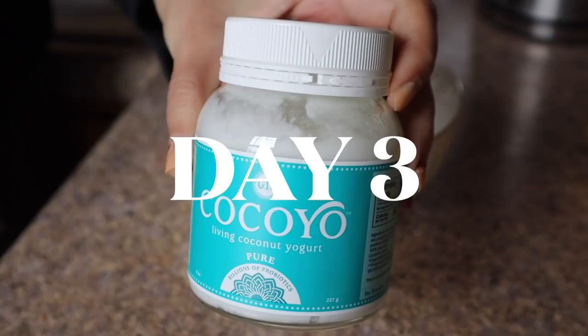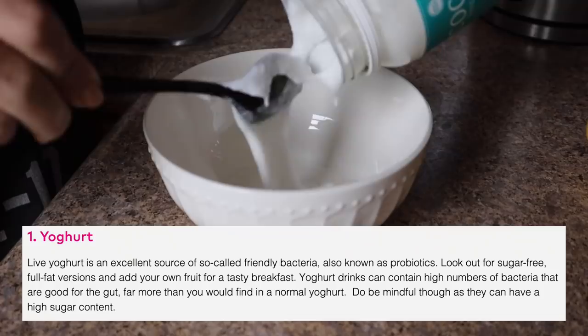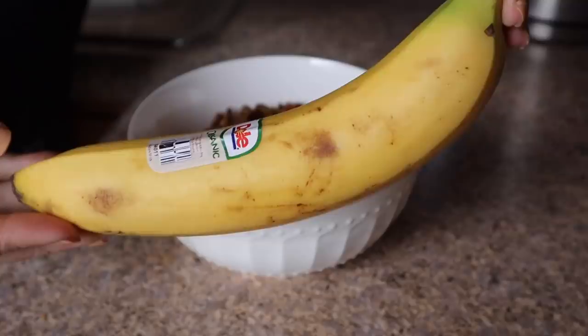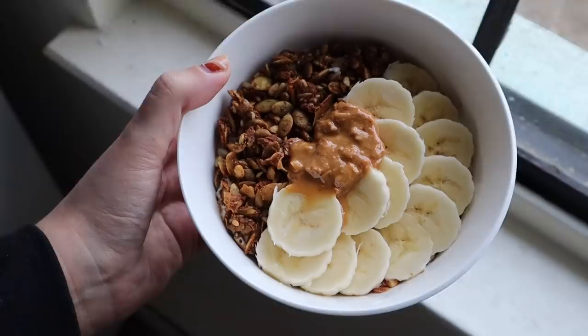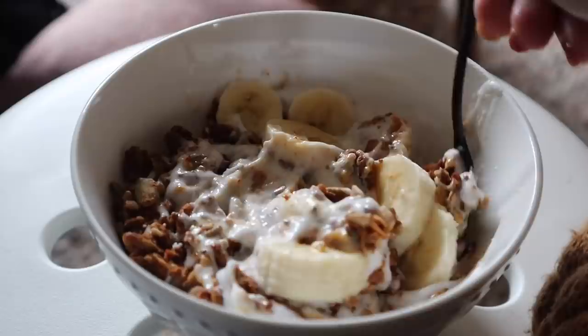For breakfast on day three I decided to make a gluten-free coconut yogurt and granola bowl using my absolute top favorite vegan yogurt from Cocoyo — the same brand that does GT's kombucha. It's a little fizzy but once you get over the interesting carbonation aspect it's really delicious. I put on some vanilla grain-free clusters granola, some banana slices, and a healthy dollop of peanut butter. Super simple, only four ingredients, and the fiber keeps me pretty full.